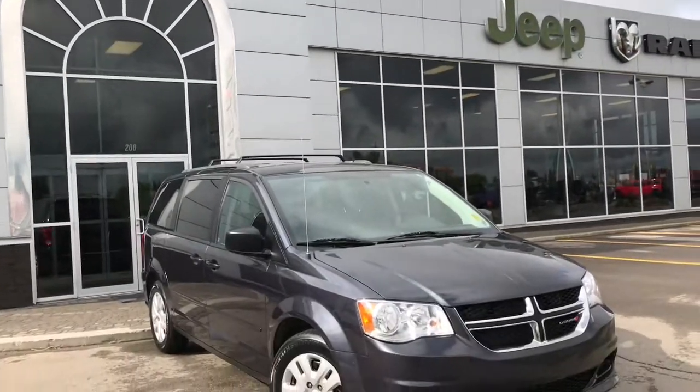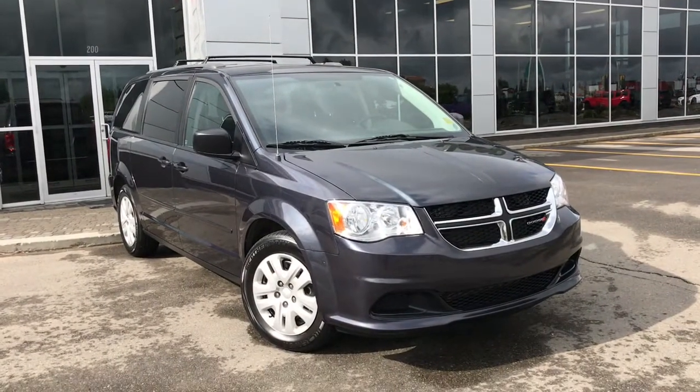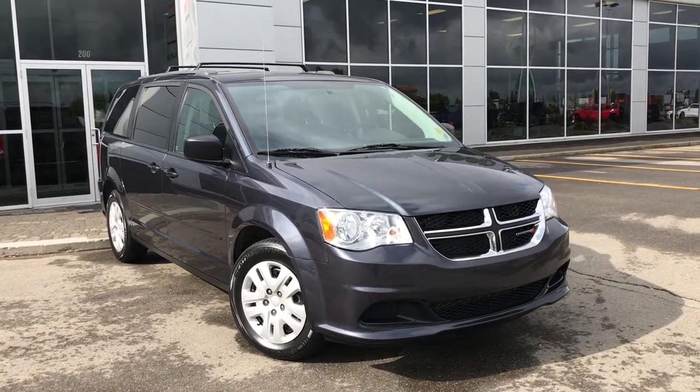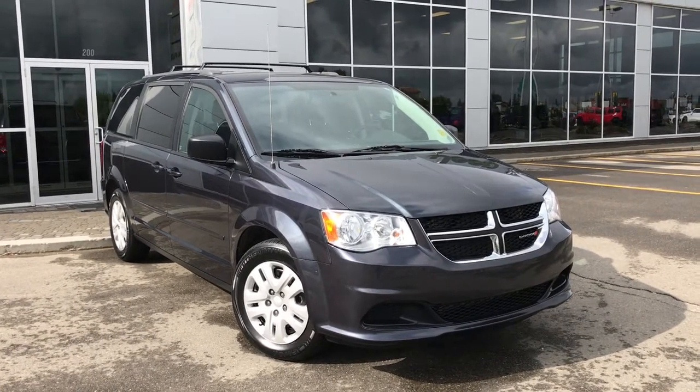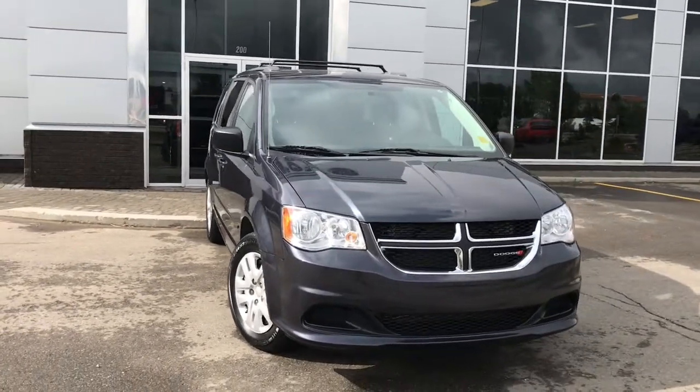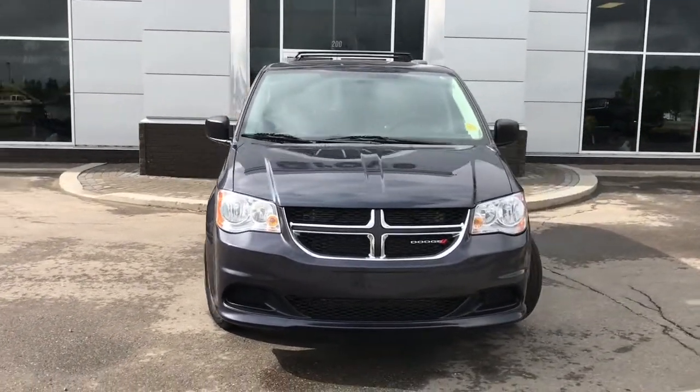Hello and welcome to Grove Dodge. My name is Jasmine and today we're going to be looking at this 2014 Dodge Grand Caravan SXT in maximum steel metallic. Under the hood, she has a 3.6 litre V6 engine pushing 283 horsepower.